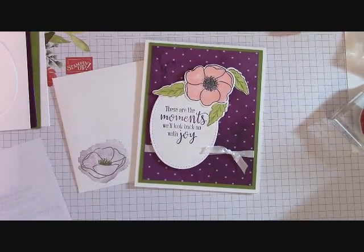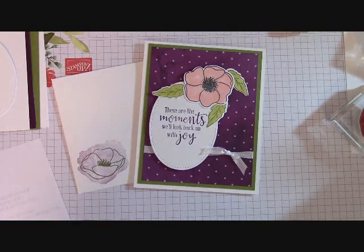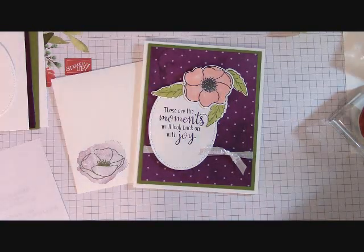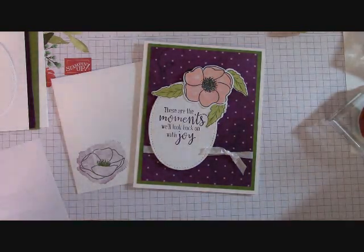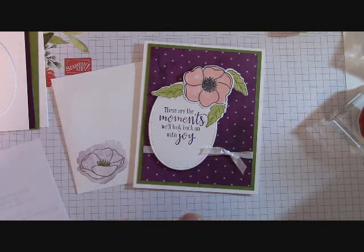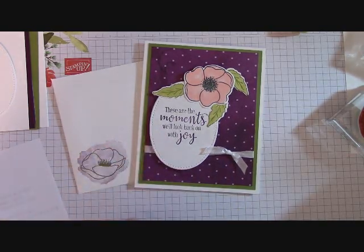Hello everyone, Joanne with stampinginthevalley.com, and welcome to my craft room. We're going to make this card in just a few moments with the Peaceful Poppies. This is a very beautiful set. I have a brand new setup here in my craft room to do my videos, and I hope this brings you a better view straight down over my cards. I am right behind the camera now instead of a tripod in front of me, so I hope things are looking a little better.